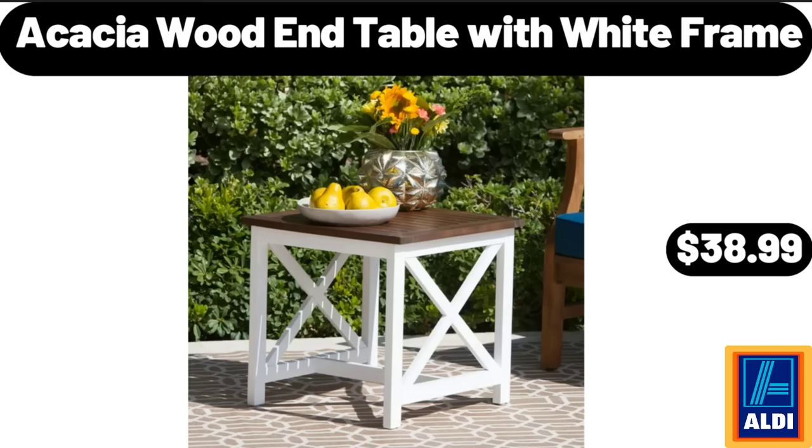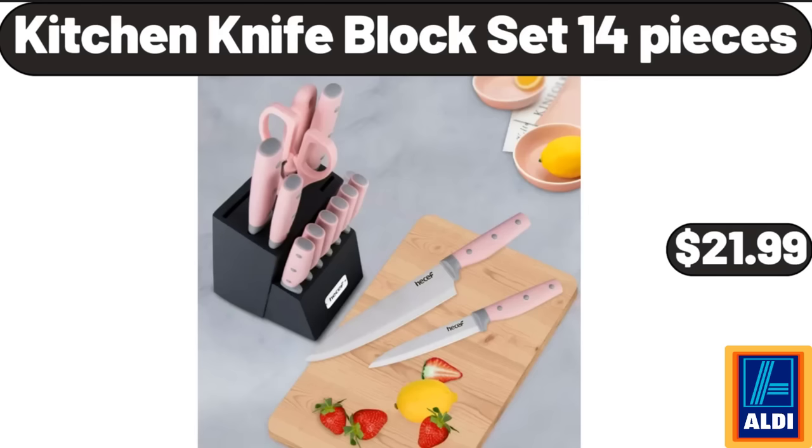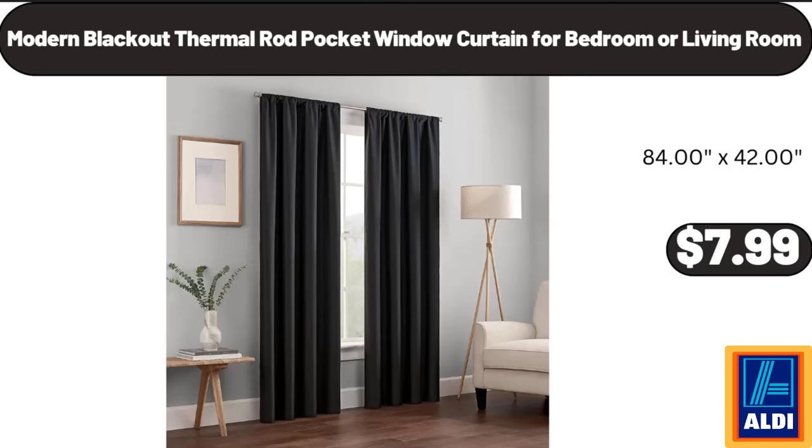Acacia Wood End Table with White Frame, $38.99. Kitchen Knife Block Set, 14 Pieces, $21.99. Modern Blackout Thermal Rod Pocket Window Curtain for Bedroom or Living Room, $7.99.